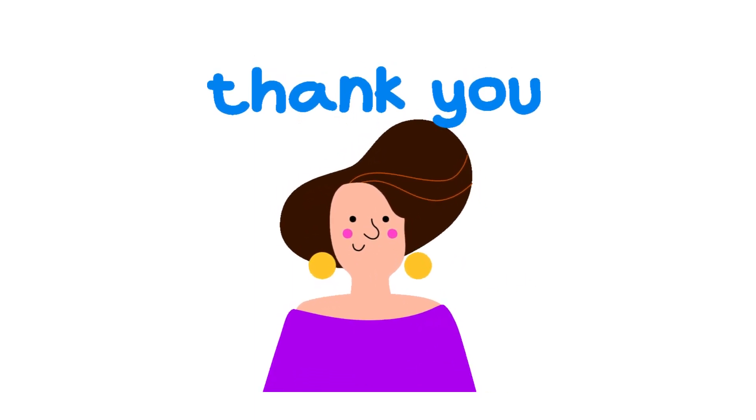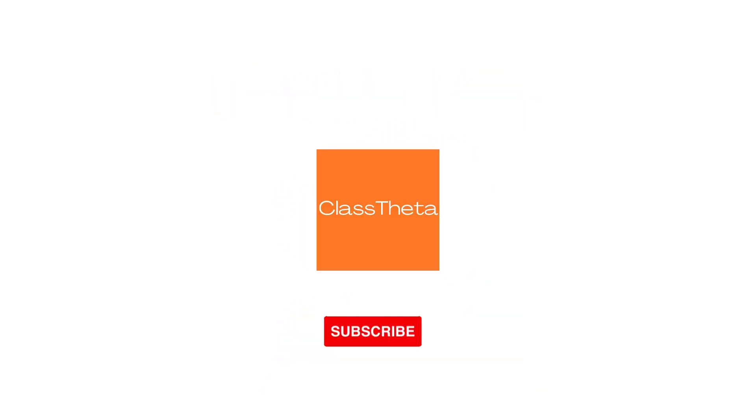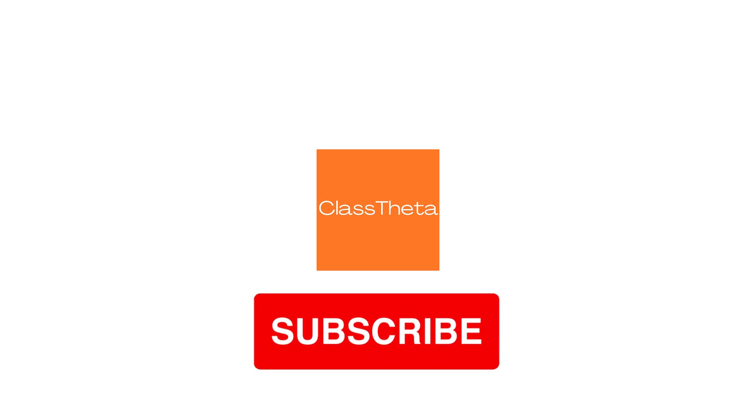Thank you for watching this video. Please do not forget to like, share, and subscribe to our channel. Until next question — bye-bye!